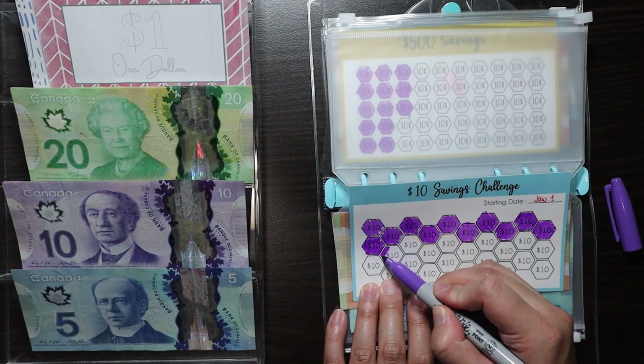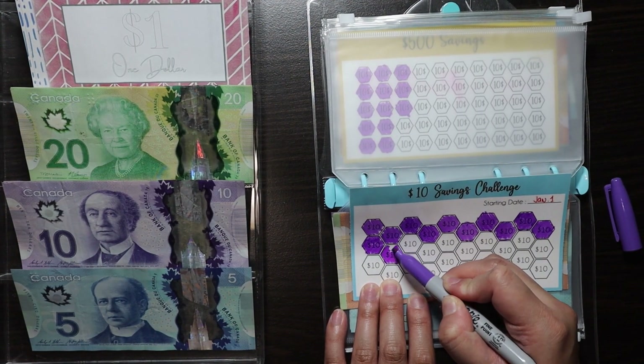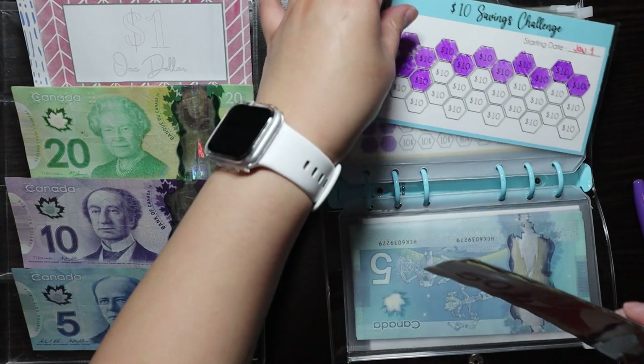Doing this challenge honestly — for the five dollar challenge I put like $15 or $10 every stuffing, and in this one I put like $10, or sometimes I'm generous and put $20.